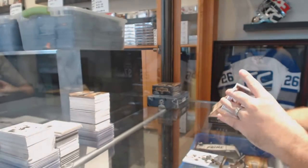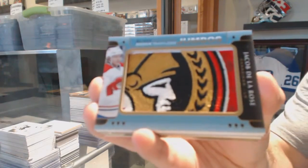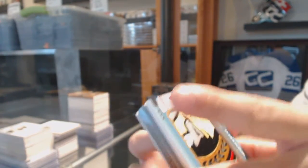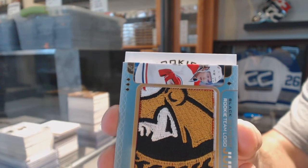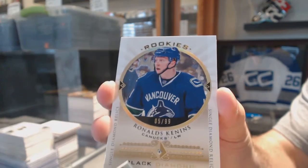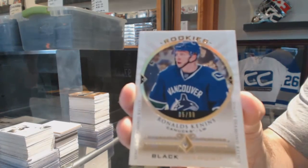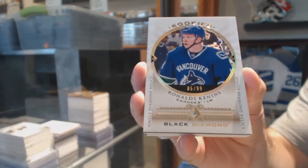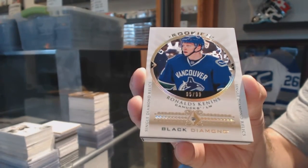Henrik Sedin. For the Montreal Canadiens, we've got a Rookie Team Logo Jumbos, Jacob De La Rose. My comeback is very successful apparently. We've got number 99, Diamond Rookie for the Vancouver Canucks, Ronald Keenan's. Ronald Keenan's is still a Diamond Rookie, number 299, for the Vancouver Canucks.